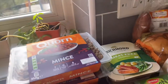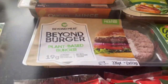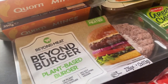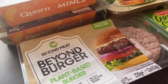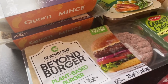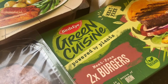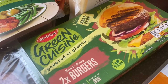We have Beyond Burgers — as far as I'm aware these are the ones used in the Plant Patties at McDonald's, so I'm going to see if I can make my own plant patty because I love them. We also have two Green Cuisine burgers — the kids prefer these. We already have one in the freezer, but we normally need two packets.